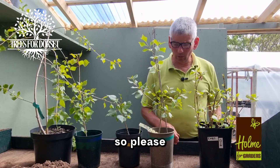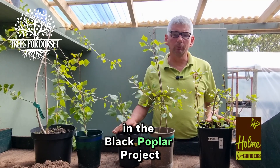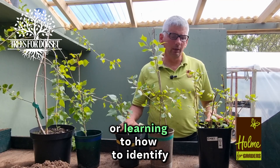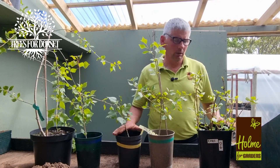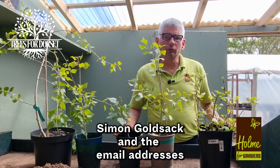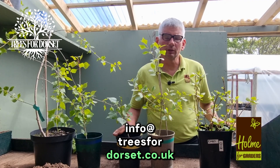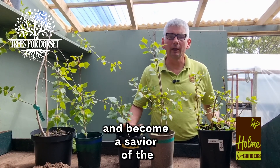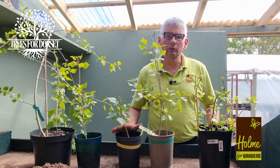Please keep in touch if you're interested in the black poplar project. You can support us by coming along to one of our nurseries or learning how to identify poplars. Please email Simon Goldsack — the address is info@treesfordorset.co.uk — and become a savior of the native black poplar.